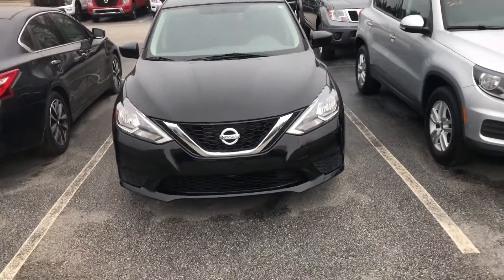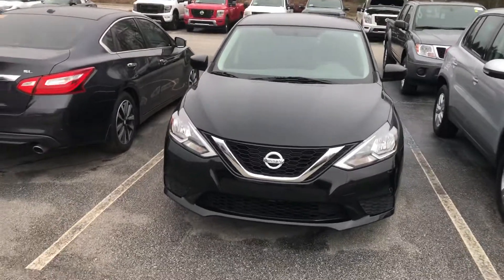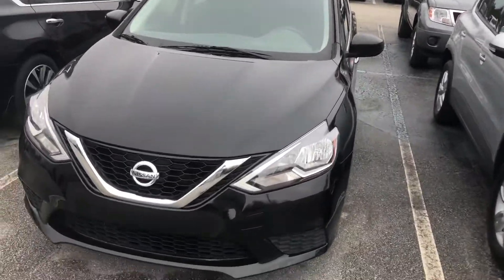Hey Nicole, this is Josh up at Bayton of Stakesboro. I want to make a short loaner video for you to show you the car we got you approved on. It is a 2017 Nissan Sentra — a great looking vehicle.